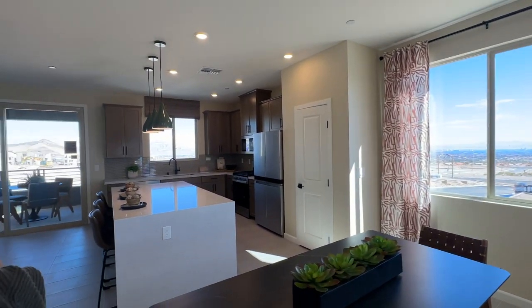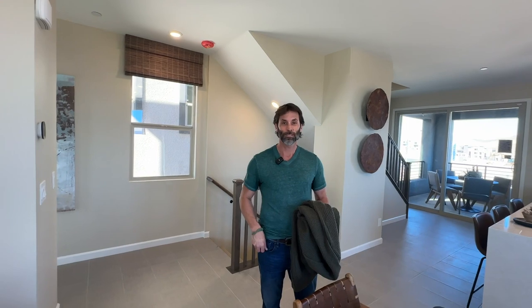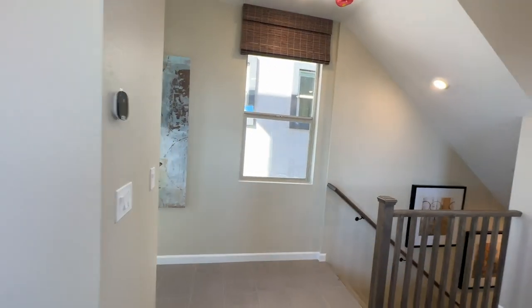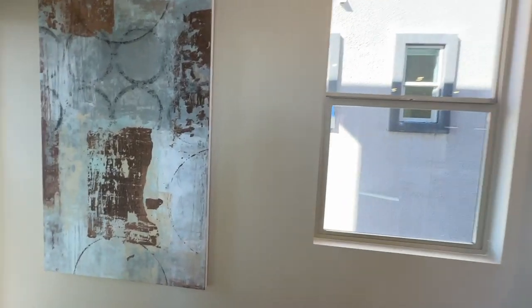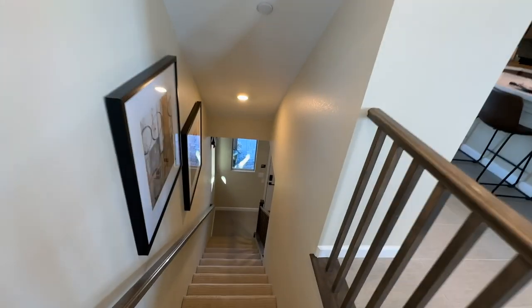Let us know in the comments what you think of all these floor plans, make sure you hit that like button and subscribe to my channel. Thanks so much for watching — we'll catch you on the flip side.